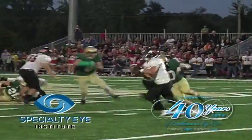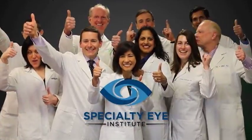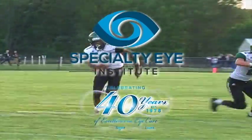JTV Sports highlights of the week are brought to you by Specialty Eye Institute, celebrating 40 years of excellence in eye care — improving sight, improving lives.